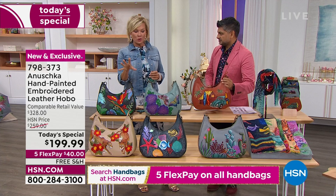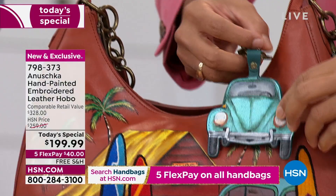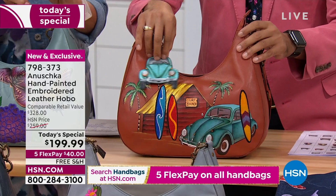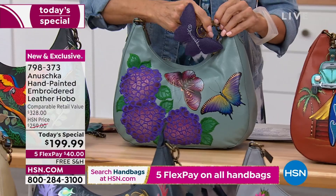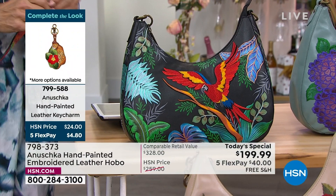I wanted to show you the key fobs for each of the handbags — they're so cute. Here's the one for Surftown. You can always add these key charms and get more than one — you can use it with this bag or with other bags. Here's the butterfly for the pretty garden. That's the butterfly garden, and it matches back to the butterfly. Then the macaw forest. This has been our bestseller so far — by far and away.